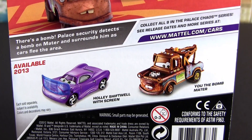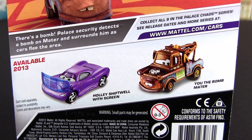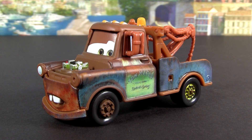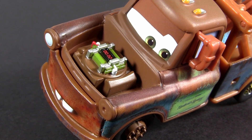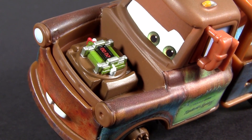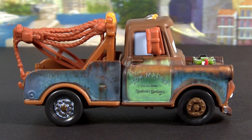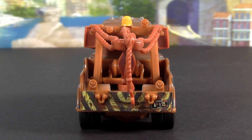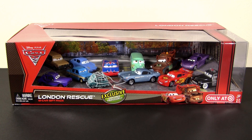You can see Hollywood Screen number one of nine from Palace Chaos. Mater has his usual rusty appearance, but instead of an air filter he has a bomb. By the way, this Mater is the very same as in the Target exclusive London Rescue 12-pack.